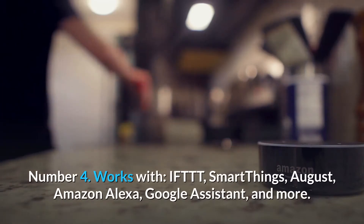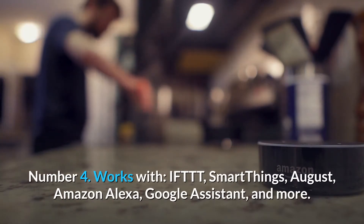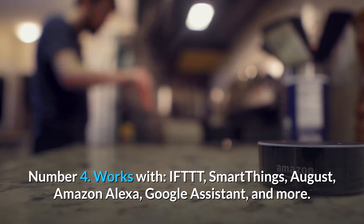Number 4: Works with IFTTT, SmartThings, August, Amazon Alexa, Google Assistant, and more.